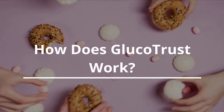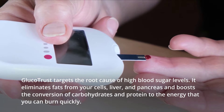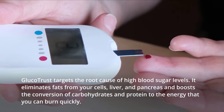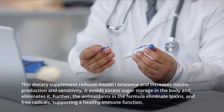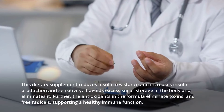How does Glucotrust work? Glucotrust targets the root cause of high blood sugar levels. It eliminates fats from your cells, liver, and pancreas, and boosts the conversion of carbohydrates and protein to energy that you can burn quickly. This dietary supplement reduces insulin resistance and increases insulin production and sensitivity. It avoids excess sugar storage in the body and eliminates it.